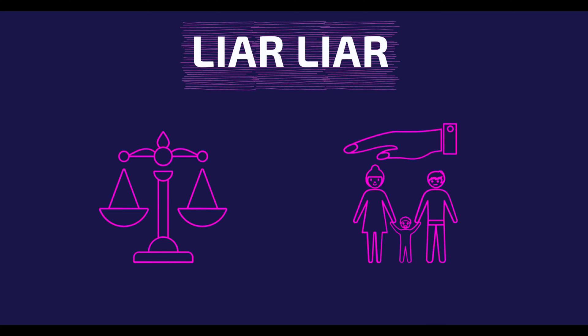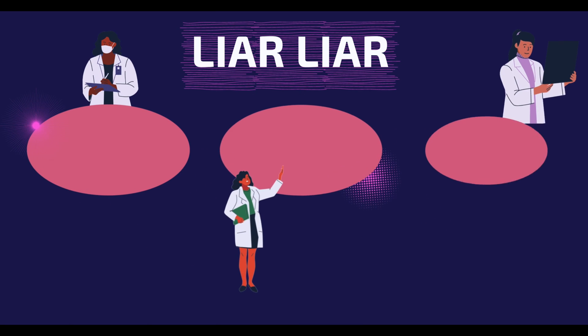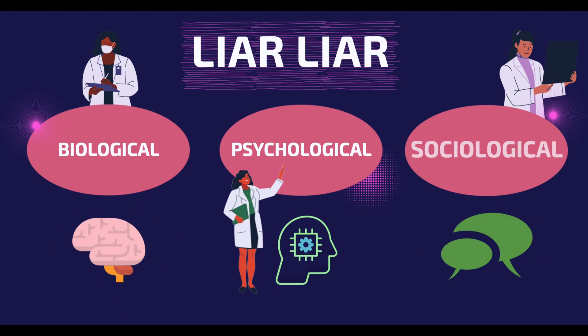From trying to avoid punishment to protecting others from the truth, lying is a behavior we take part in frequently and for a clear purpose. With the average person lying one to two times per day, do we really understand the science behind lying? Today, my scientist friends and I will be breaking down the science of lying into three perspectives: biological, psychological, and sociological.